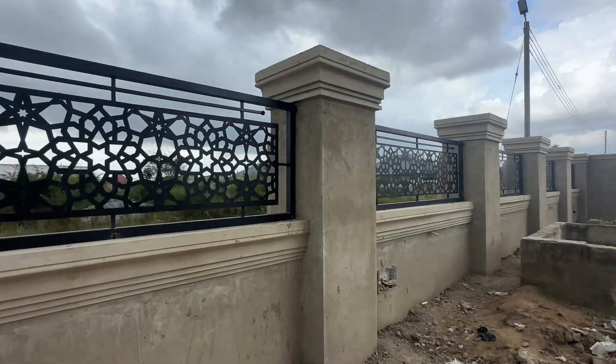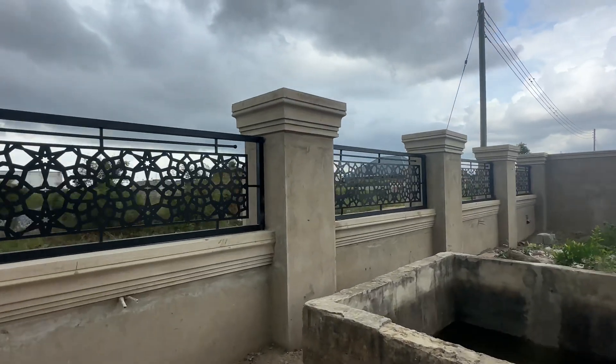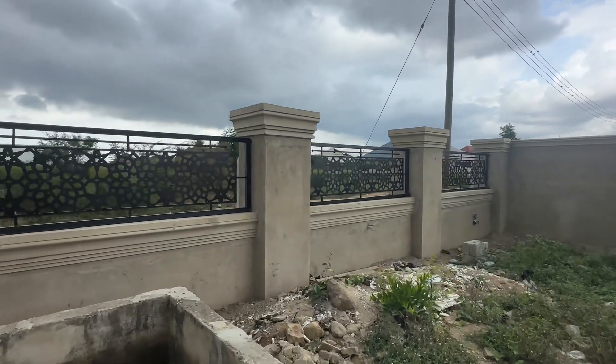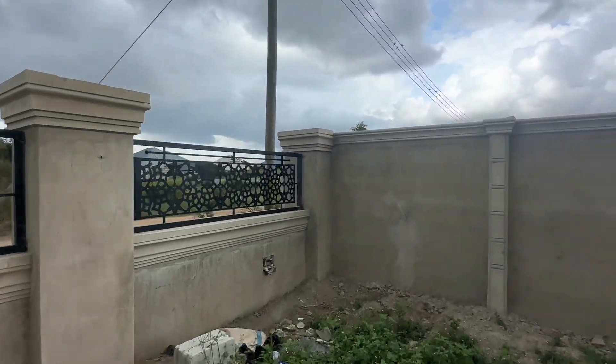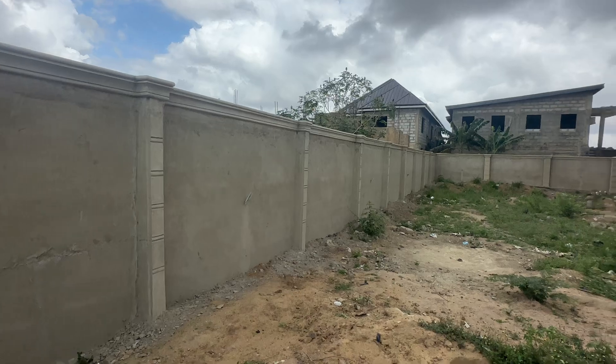Look at the inside of the fence wall. If you want to reach us, our contact number is 0548118349. We move nationwide, guys. We are based in Accra. We have a lot to do in this house — the landscaping and interior design.